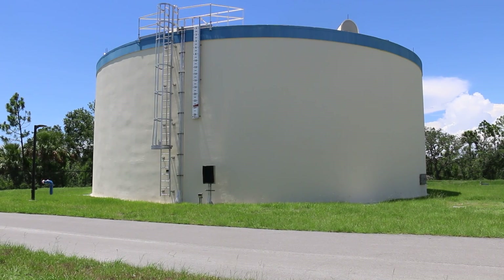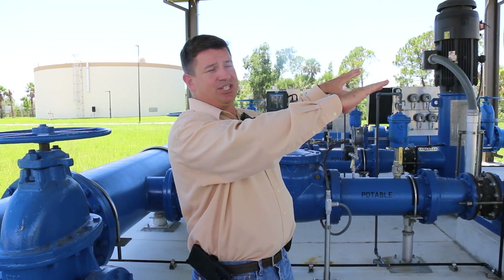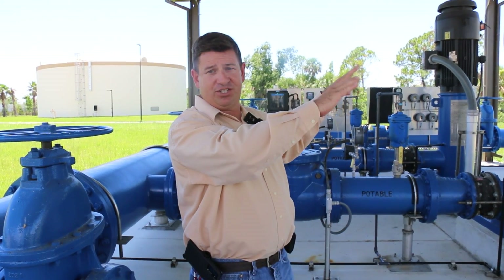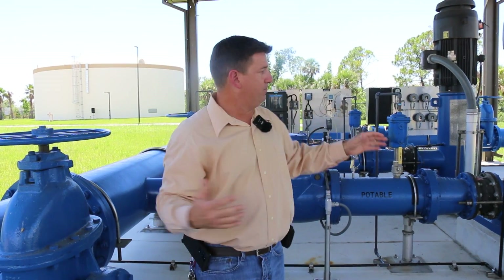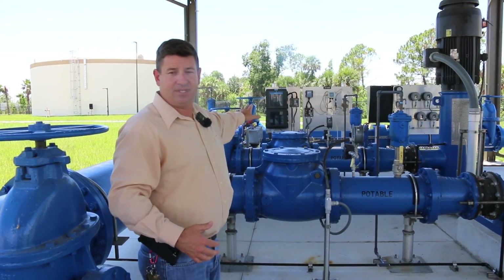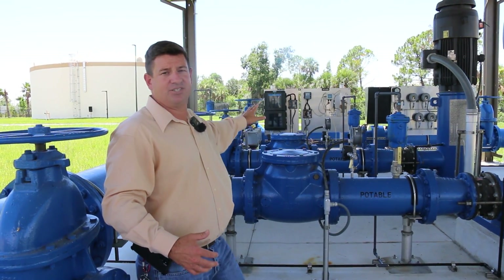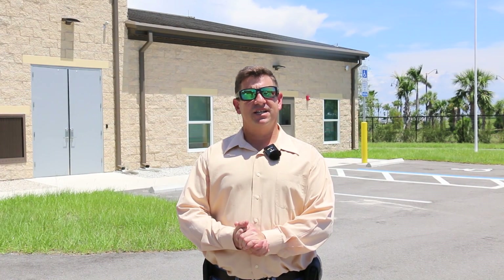Then it's sent over to the ground storage tank, which holds 750,000 gallons. The ground storage tank is there to meet all the system demand. From the ground storage tank, it gets pumped over to our high service pump and sent out to distribution — this is where it goes out to the customers. The plant continues to operate 24 hours a day, seven days a week.